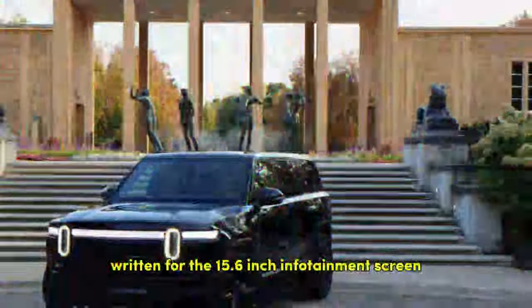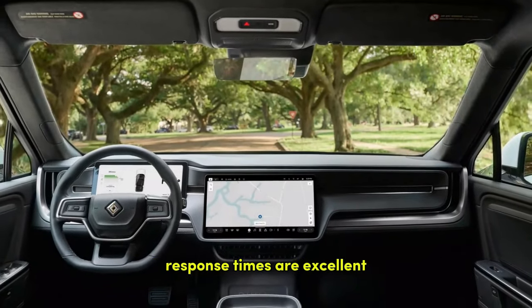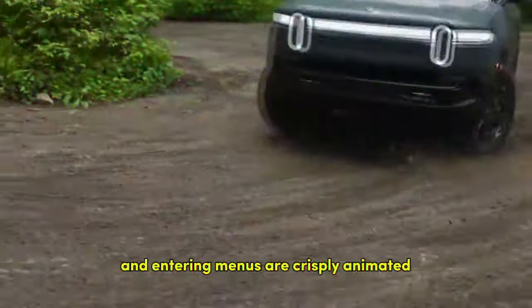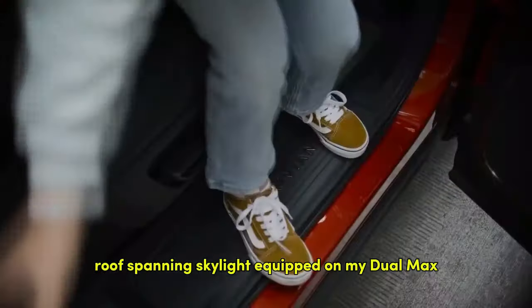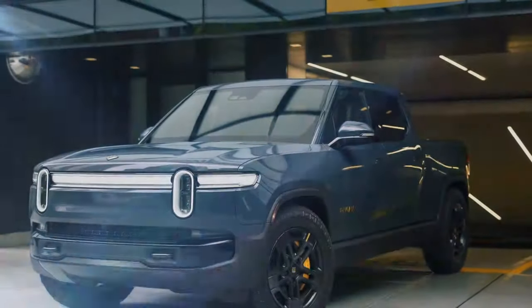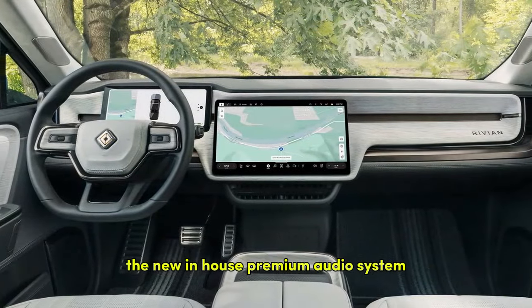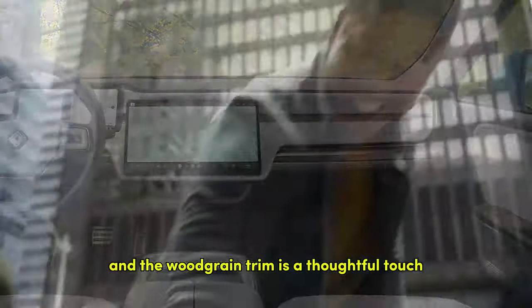Inside the cabin, I appreciated the new software written for the 15.6-inch infotainment screen and 12.3-inch driver gauge cluster. Response times are excellent, and graphics for changing drive modes and entering menus are crisply animated. The electric dimming roof-spanning skylight on my dual max was gorgeous and worked well at keeping most of the heat out despite 100-plus degree temps outside. The synthetic leather upholstery feels nice enough, the new in-house premium audio system blasts tunes with clarity, and the woodgrain trim is a thoughtful touch.